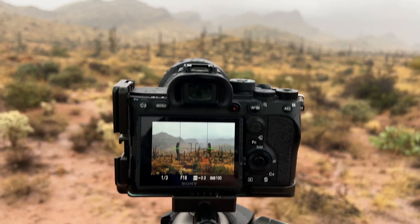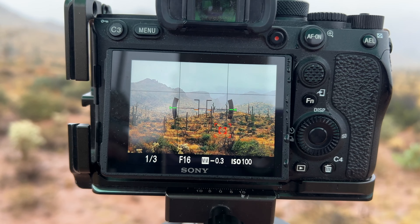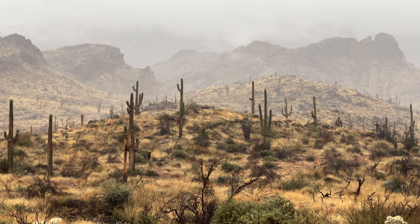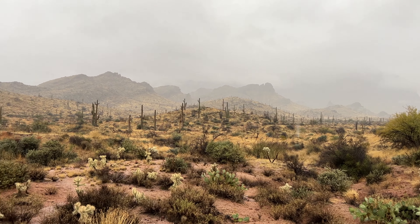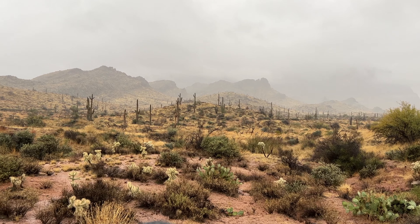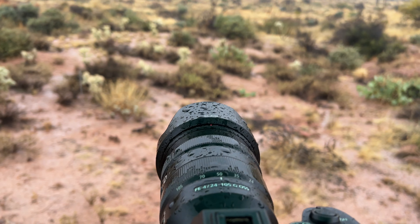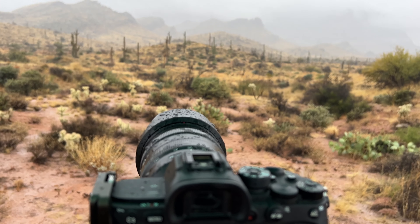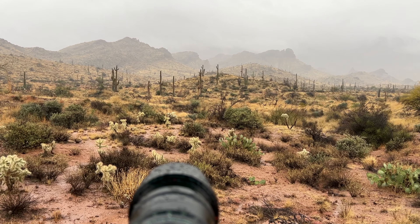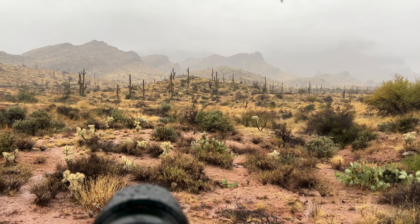I've got the tripod set up and leveled for a panoramic image. My settings for manual exposure are one third of a second, F16, ISO 100. I'm hoping to capture these beautiful cactus along the hillside, the distant mountains covered in low-lying clouds and fog, and that dramatic sky up above. This is incredibly challenging because I'm using an umbrella to keep the camera as dry as possible. In these extreme weather conditions you have to protect your gear — make sure you use the proper precautions. It's worth the extra effort getting these dramatic photos. I freaking love it.